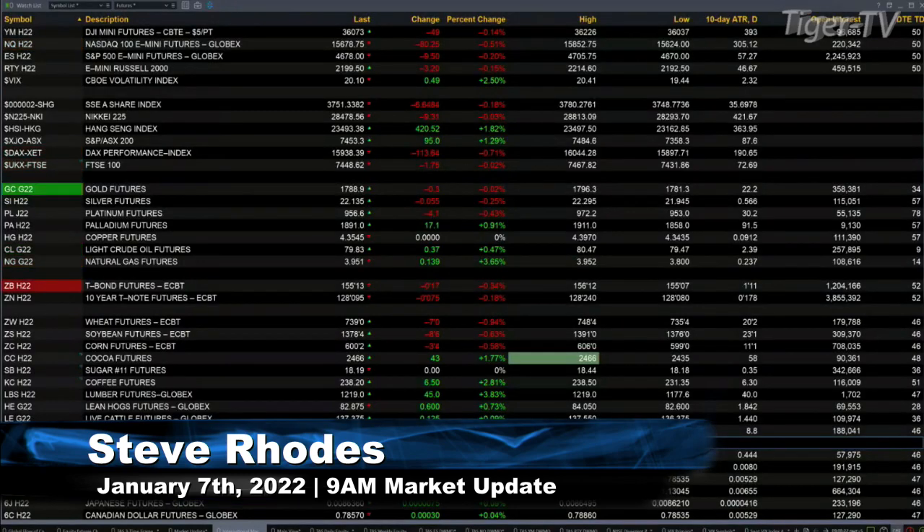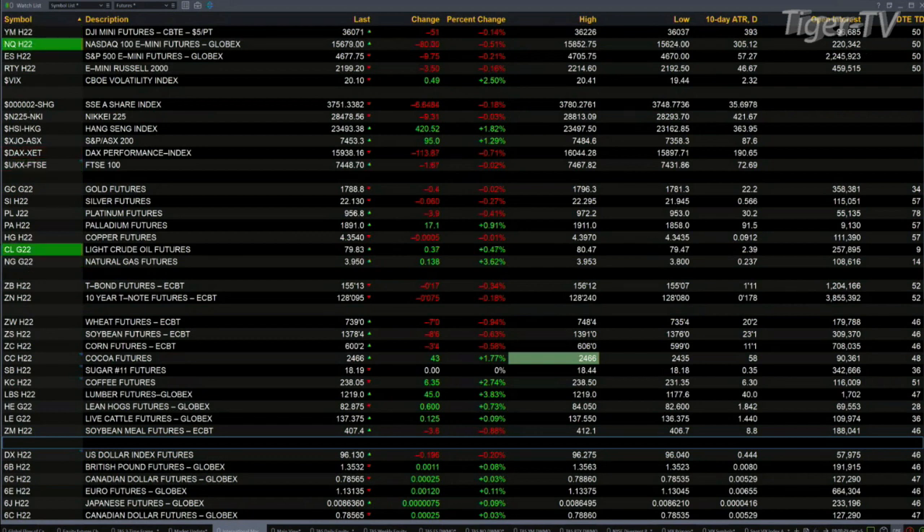Currently, we have all of U.S. equity futures trading lower. The Dow's off by 51 points. NASDAQ 181. S&P's off 10. E-mini Russell's down three points. Spot volatility index is trading above its 50-day exponential moving average.